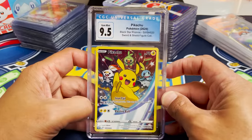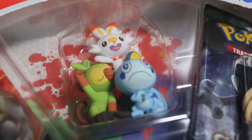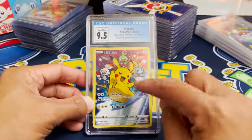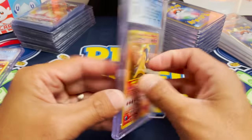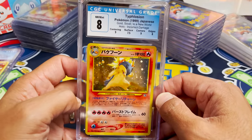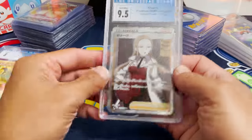This is the Blackstar promo from the Sword and Shield Figure Collection. It actually has the figurines in it, but this card for CGC 9.5 is basically a PSA 10. That is a great one to start with and I don't have that one, so I'm probably going to keep that one. We got a Typhlosion — this is awesome, Typhlosion holo. I have this one already so this one is definitely going to the giveaway pile.